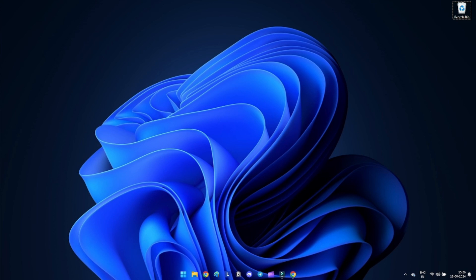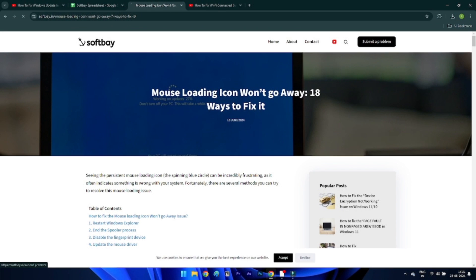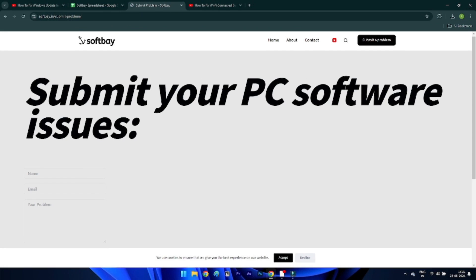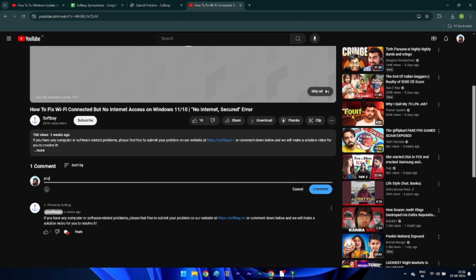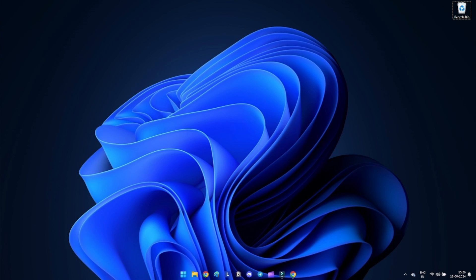Today we will be taking a look at how to fix Windows Security not working in Windows 11. Windows Security is an essential part of Windows 11, offering protection against various threats. However, users may sometimes encounter issues with Windows Security. Here are several methods to fix these issues and ensure your system remains protected. Before we start, if you have any computer or software related issue, please feel free to submit your problem on our website or comment down below.